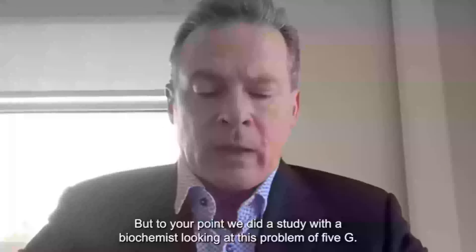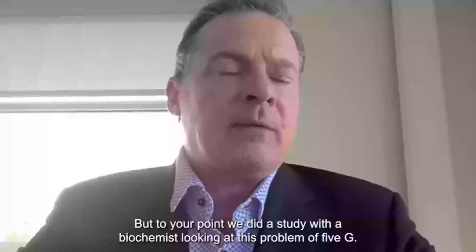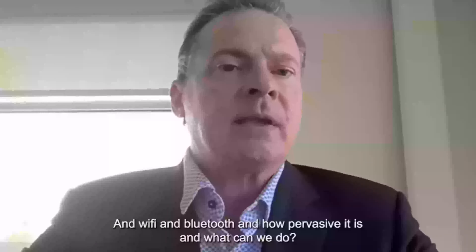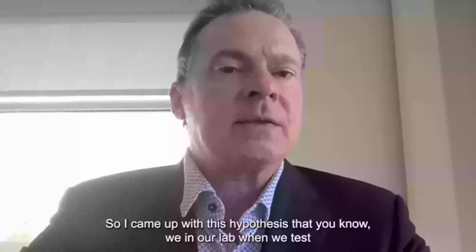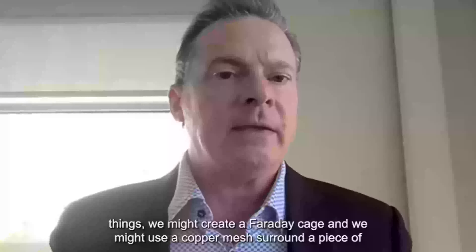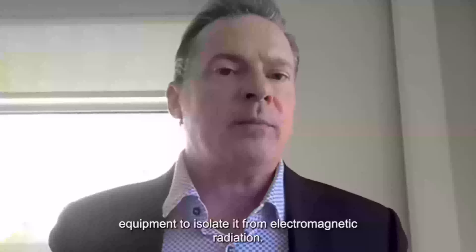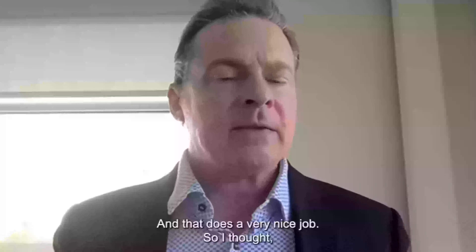We did a study with a biochemist looking at the problem of 5G, Wi-Fi, and Bluetooth and how pervasive it is — and what could we do about it. I came up with the hypothesis that in our lab, when we test things, we might create a Faraday cage. We might use a copper mesh to surround a piece of equipment to isolate it from electromagnetic radiation, and that works very well.